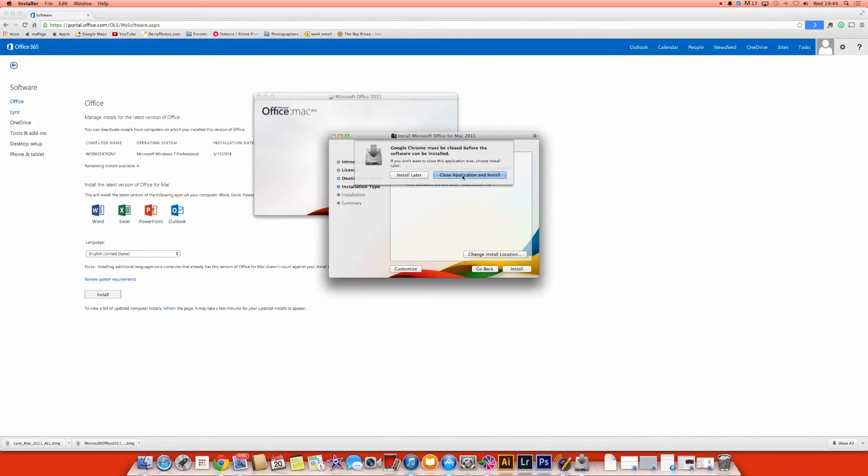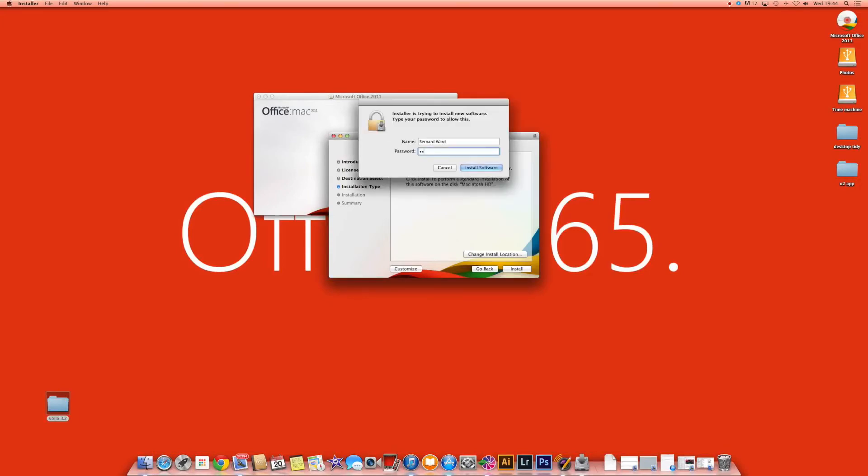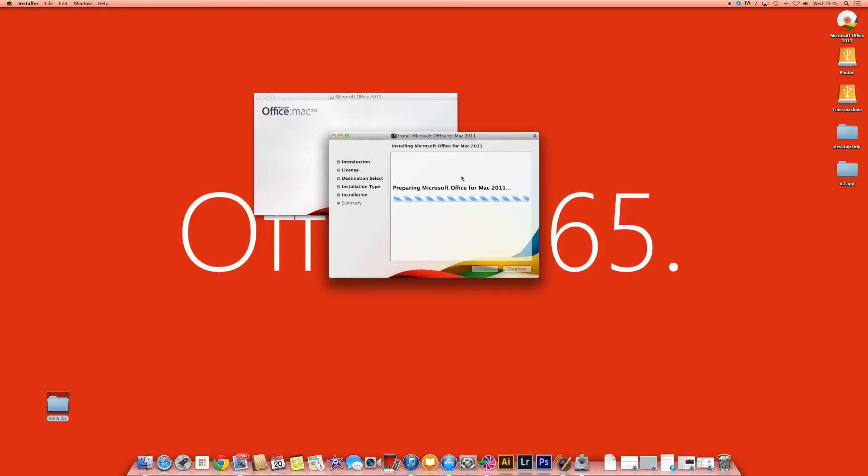It has asked me to close Chrome before installing, so just go ahead and do that. Enter the admin password. On a Windows PC you might not see these exact steps or screens but it's pretty much the same principle. Let that run. This may take a few minutes so I'm going to pause the video at this point. While it's paused I'm also going to go ahead and install Lync, and we'll come back once everything is installed.